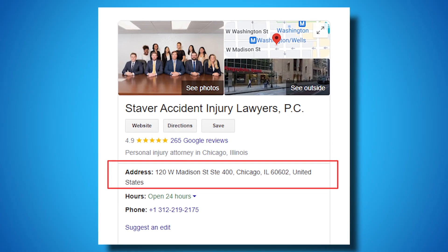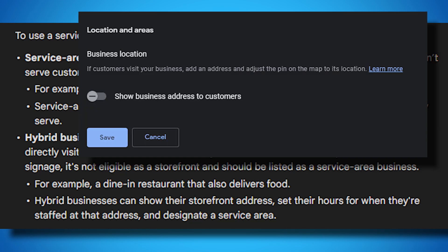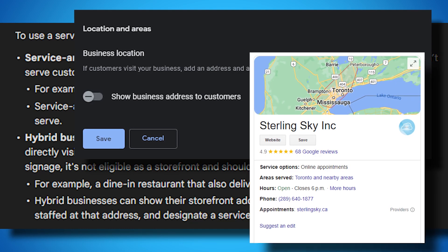For the address section, we would want to check to make sure the listing is following guidelines. If you're a service area business, you should have your address hidden on your listing.